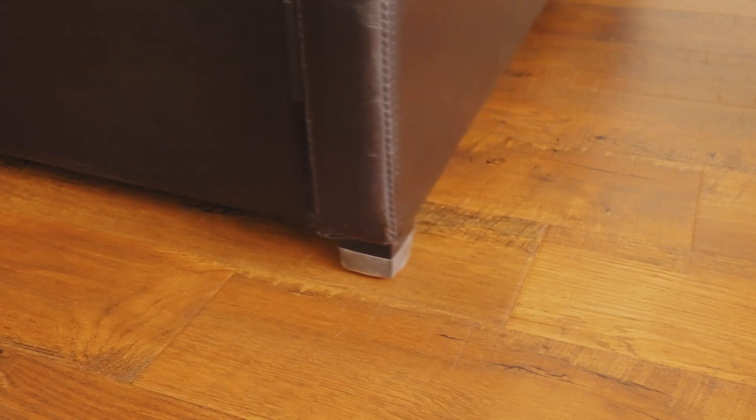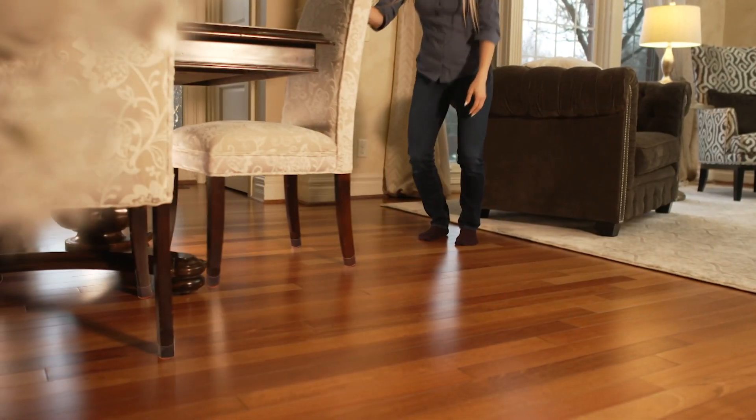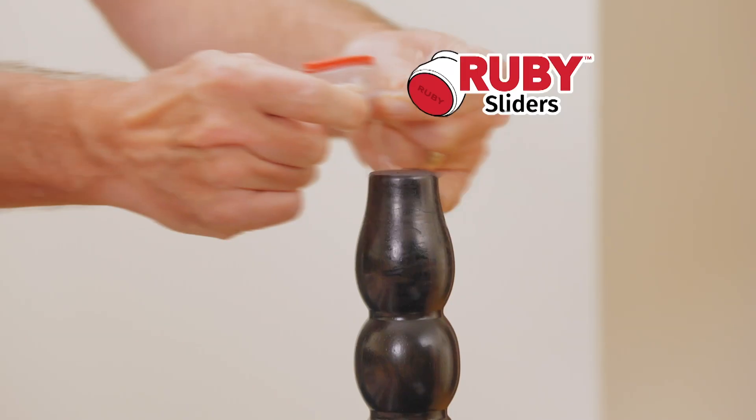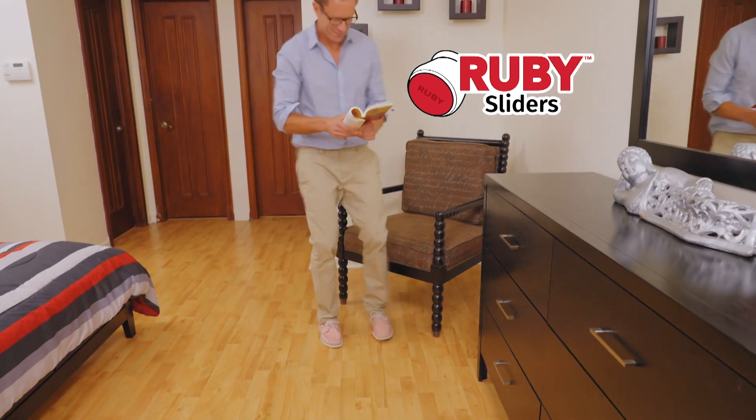Now you can move even your largest furniture with almost no effort at all, keeping your floors looking beautiful for years. With Ruby Sliders, your furniture will slide and glide effortlessly.